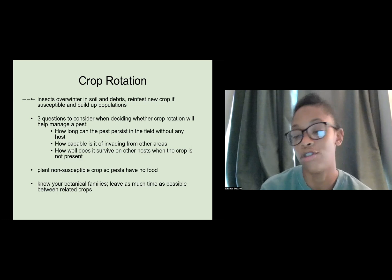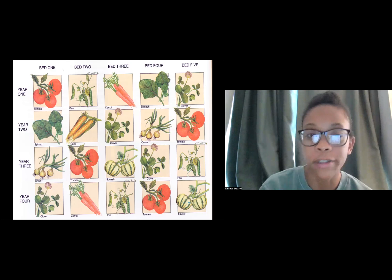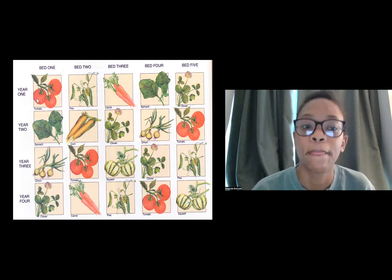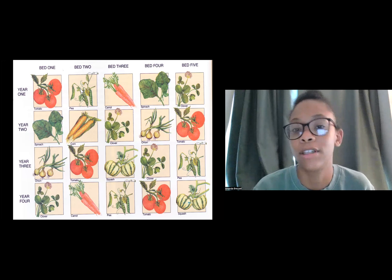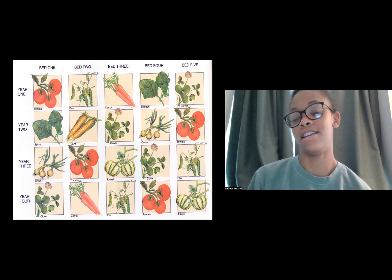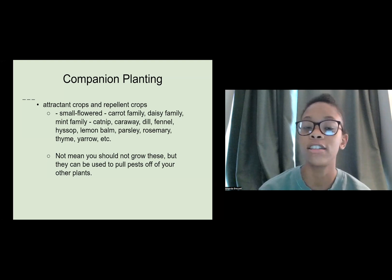Plant a non-susceptible crop so that pests have no food essentially. Know your botanical families so that you can leave as much time as possible between related crops. In this rotation example, year one has your original crops, and year two you replace where you would have put tomatoes with spinach, and replace peas with corn — because these are all in different families, so you won't get the same pests moving to the same plant since you've moved it.